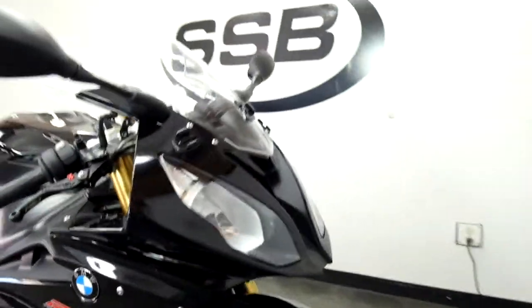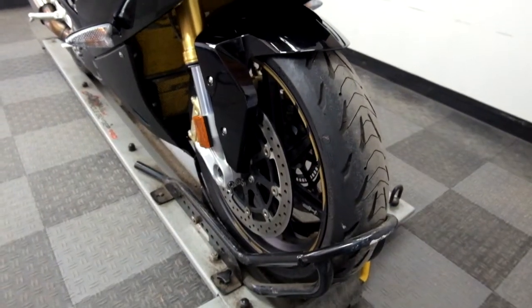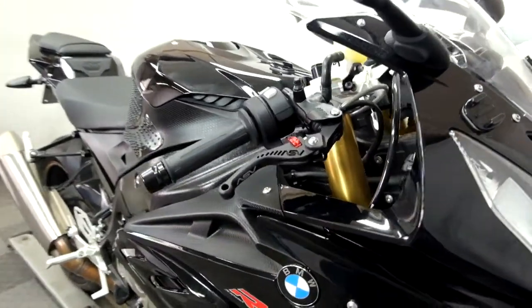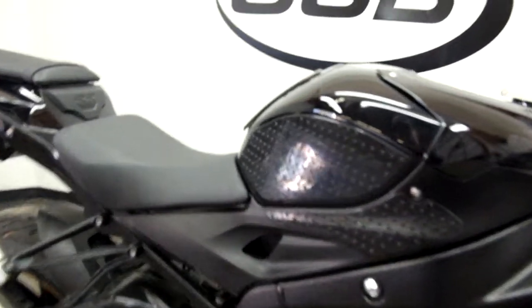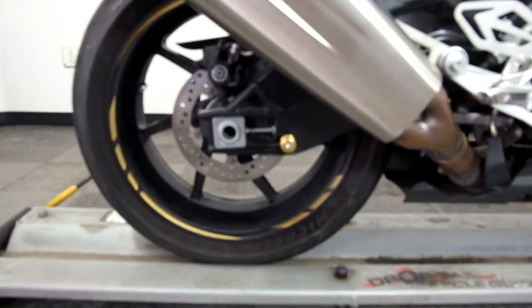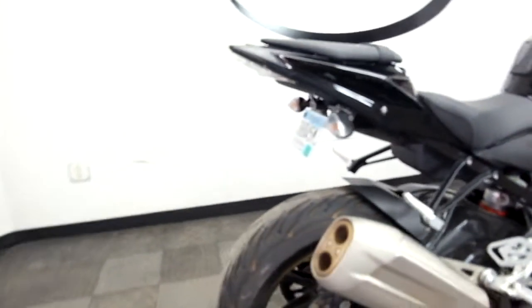They've done some nice, tasteful mods on this bike. Tires appear to be in good shape — service will make sure it's so. Got some GoPro mounts on the front here. Comes with ASV adjustable levers, knee grips, a tank pad, another GoPro mount, and stand spools, as well as a fender eliminator.